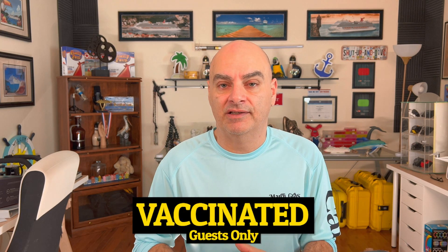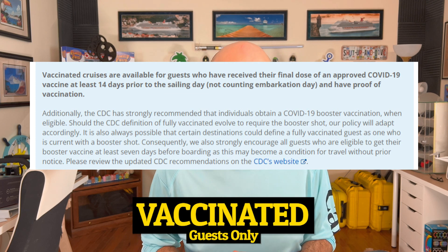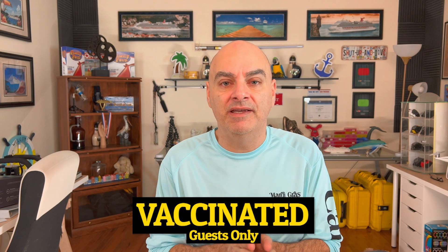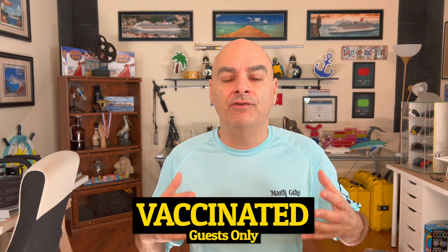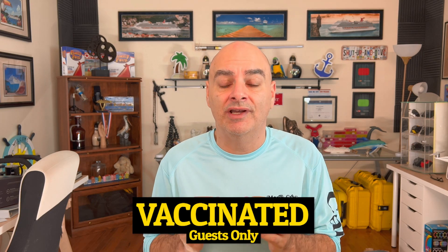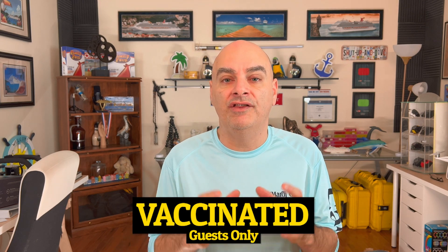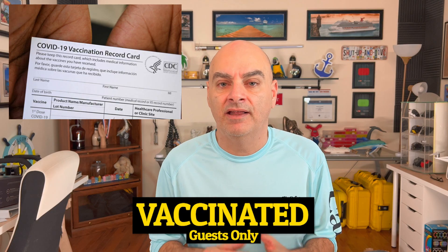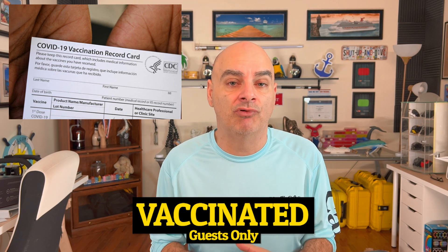Vaccinated guests means you received all of your vaccination shots at least 14 days prior to your cruise. Fully vaccinated means if you got a one-shot vaccination such as the Johnson & Johnson, the one shot is fine. If you received your vaccination from a two-dosage company like Moderna, you're required to have your second dose at least 14 days prior to your sailing. In order to approve your vaccination, you are going to need the original vaccination card — the CDC card that your pharmacist fills out when they administer the vaccination. Photocopies are not going to be accepted, so make sure you bring the original.